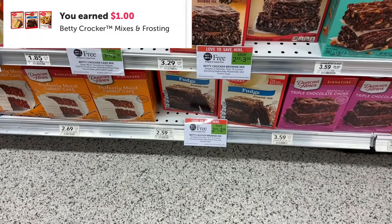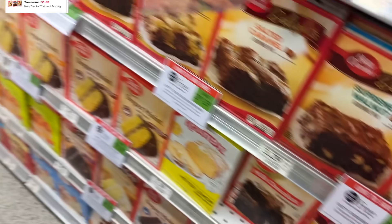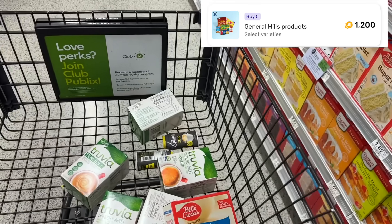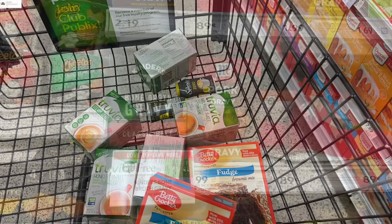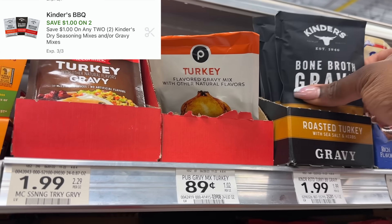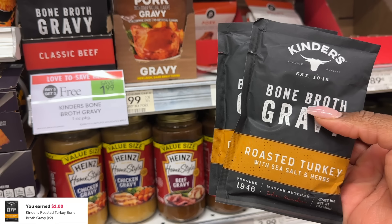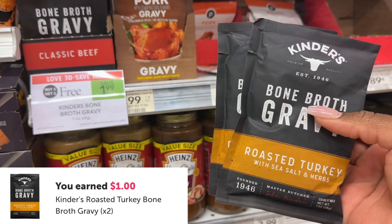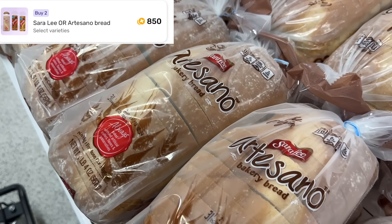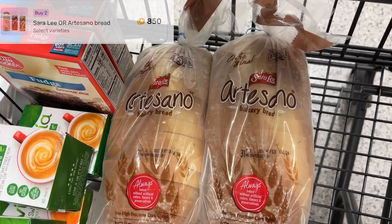Next thing I'm going to be grabbing is two of the Betty Crocker baking mixes. We're going to get two for $2.59. I have a dollar back on Ibotta that'll make them two for $1.59. And then I also have a Fetch offer that's going to give me $1.20 back for completing this deal, making my final cost just $0.39. The Kinder's Turkey Bone Broth Gravy Mix is $1.99, buy one get one free. We're going to pick up two and use the dollar off of two digital coupon. That'll leave us to pay $1 but get a dollar back on Ibotta for both of them, making two of these completely free. The Sara Lee Artesano bread is BOGO at $4.49. I'm going to pick up two and then I have $0.85 back on Fetch Rewards on two, making my final cost just $1.82 each.